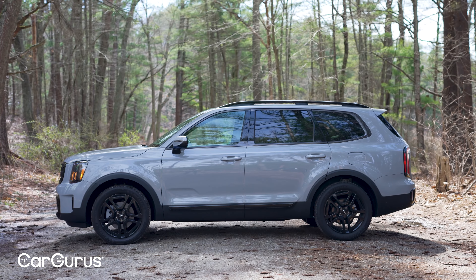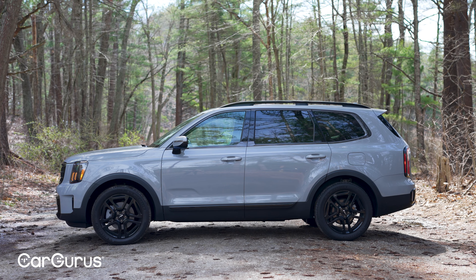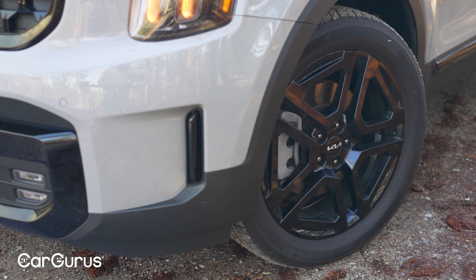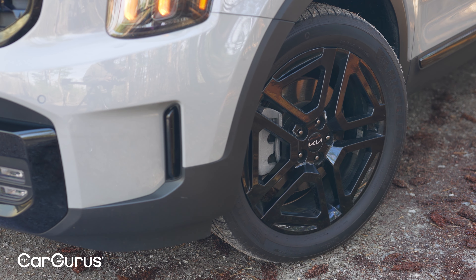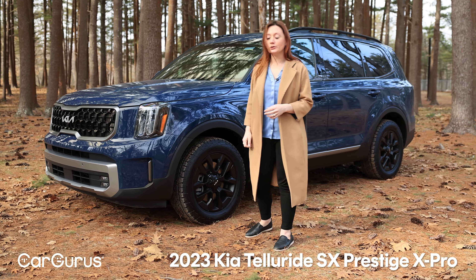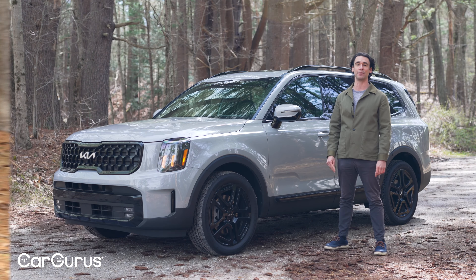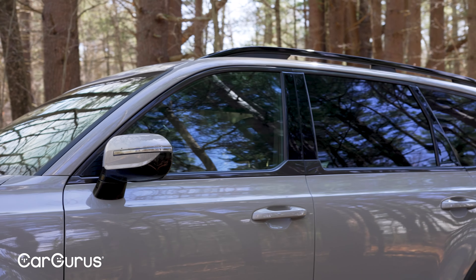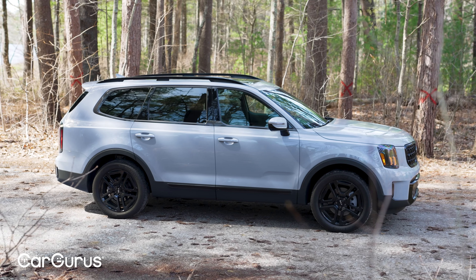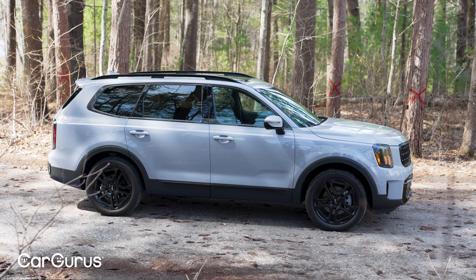The X-Line raises ground clearance to 8.4 inches from 8 inches on every other Telluride, but it doesn't have the all-terrain 18-inch tires you'll find on the X-Pro. This one definitely looks sleeker, especially on the street. It also has raised roof rails which the regular Telluride doesn't come standard with, and for 2024 it's got a lot of gloss black trim instead of dark gray.